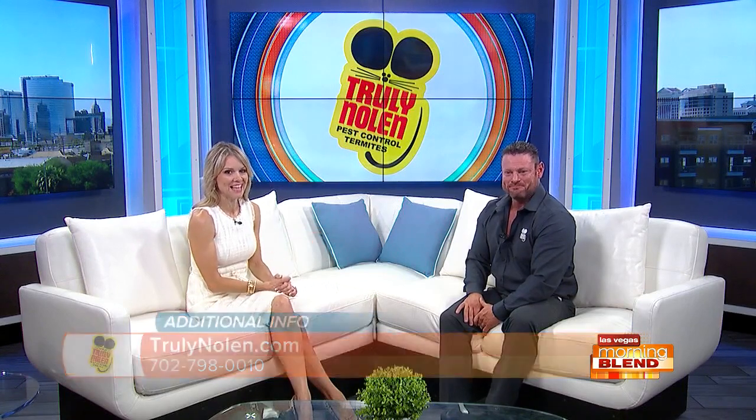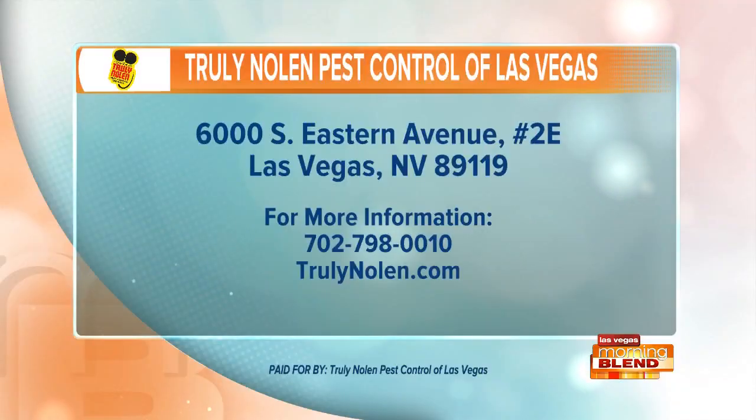And that's when we call Truly Nolan Pest Control. Their website is trulynolan.com and their phone number is on the screen. You can also check them out on Facebook and Twitter.